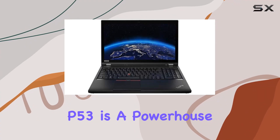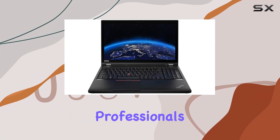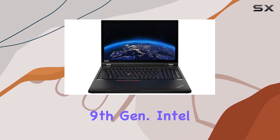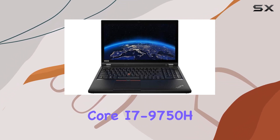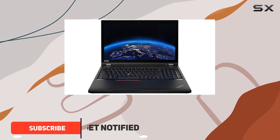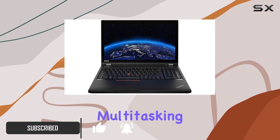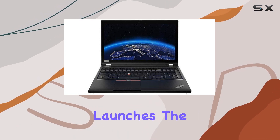The Lenovo ThinkPad P53 is a powerhouse designed for professionals who demand top-notch performance, featuring the ninth generation Intel Core i7-9750H processor with a turbo boost up to 4.5 gigahertz. This laptop ensures seamless multitasking and swift application launches.